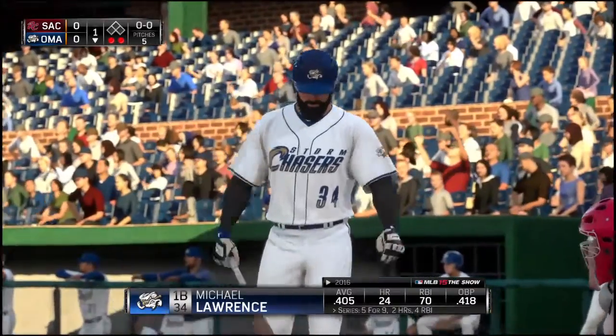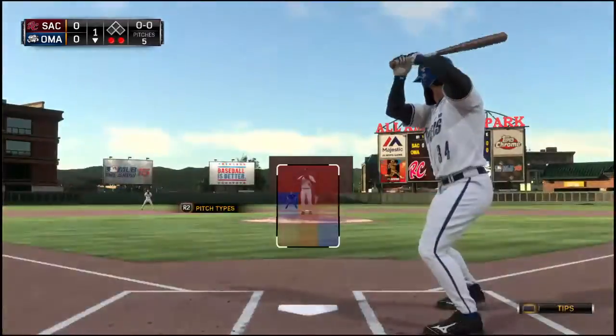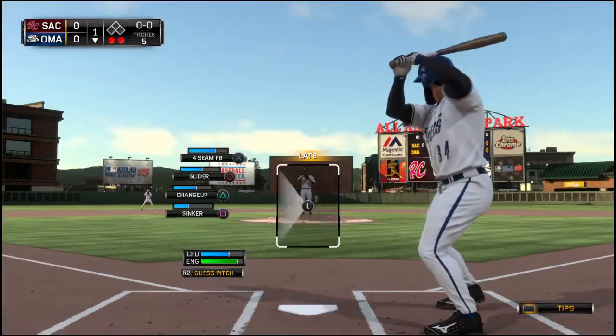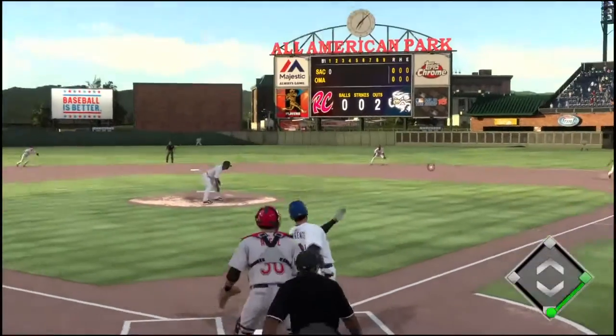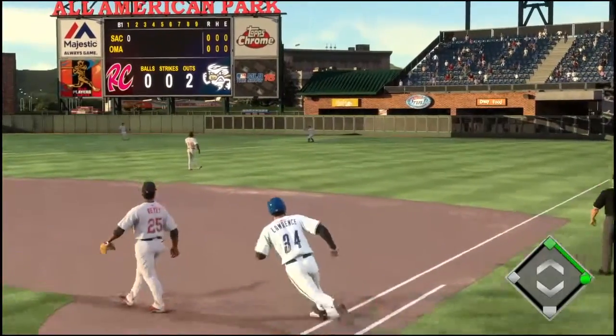Michael Lawrence will stand in for the first time now — 24 home runs to his credit so far this year. Now the first pitch. That's hit hard on the ground and it'll make it through into right field for a two-out single.